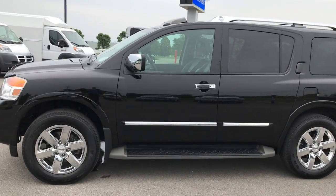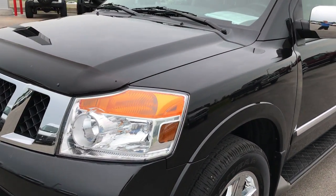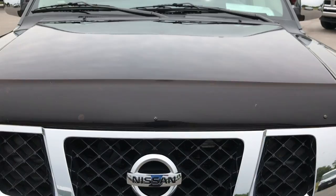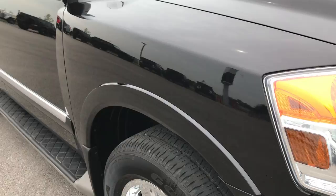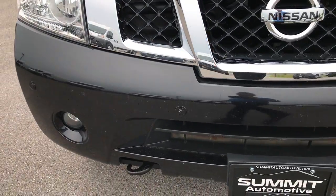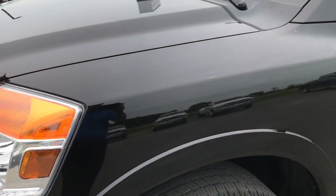This is stock number 7J419A, a 2011 Nissan Armada Platinum. This vehicle has the 5.6 liter V8 motor. From this HD video, you'll be able to tell that this Armada is very clean all the way around. We take these videos in HD, so if you have HD capabilities on your computer, smartphone, or tablet, turn them on now so you can see exactly how clean this truck is.